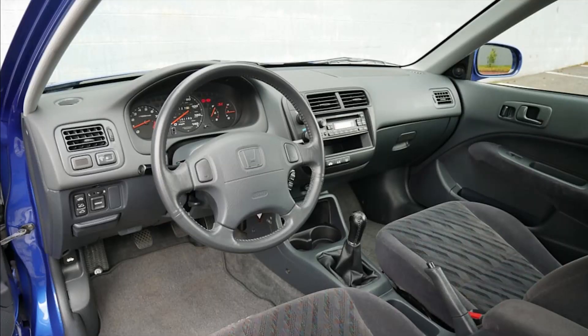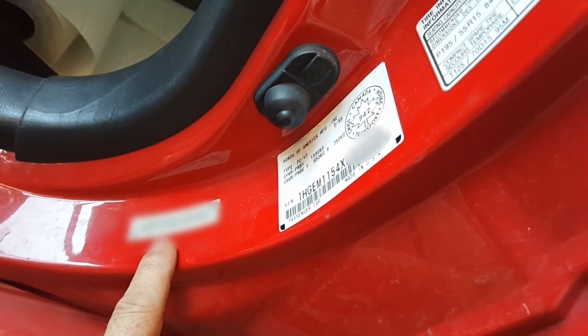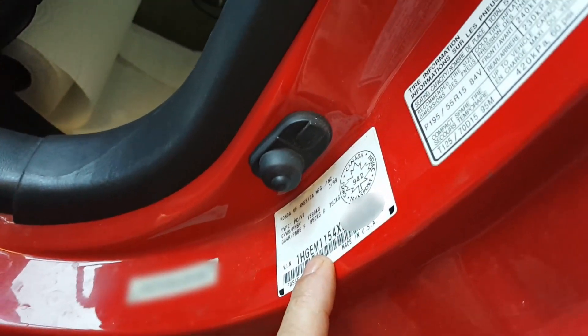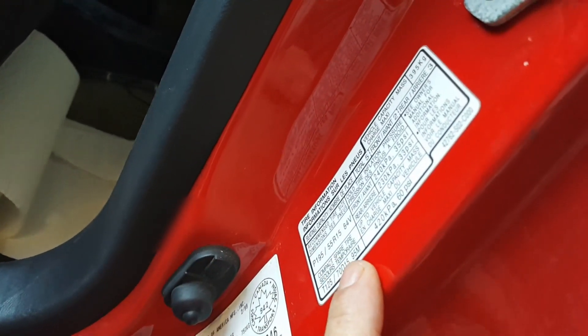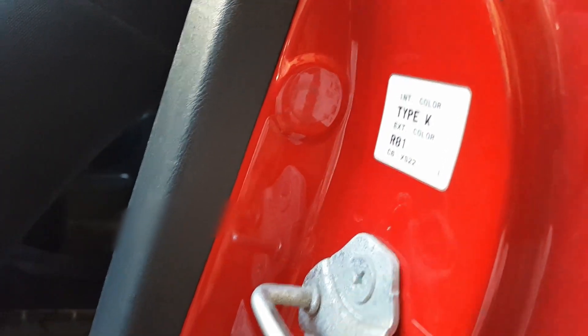Your VIN number is on every panel. The one that's supposed to be inside the door jamb also has your capacities and paint code. On the inside of the driver's door there's another VIN number, and there'll be another one on the passenger's door as well.